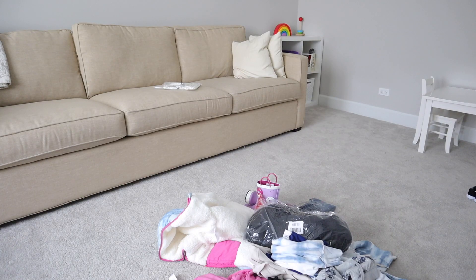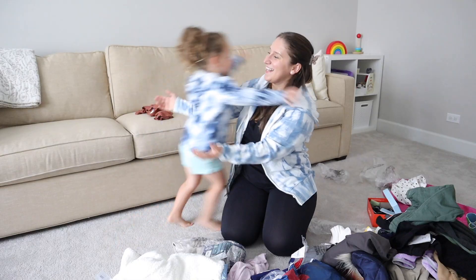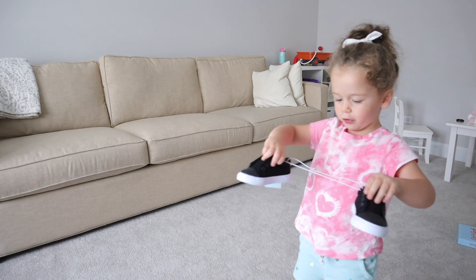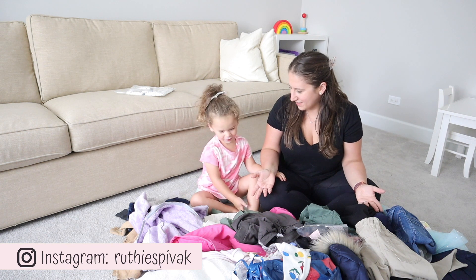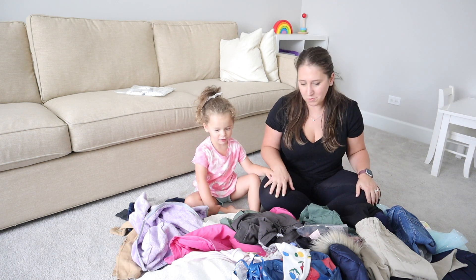Out of everything I got for them, this was probably my favorite item. Oh, so beautiful. Welcome back to my channel. Ellie, what do we have here? All the stuff. All the stuff. You're totally right.